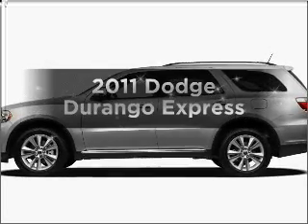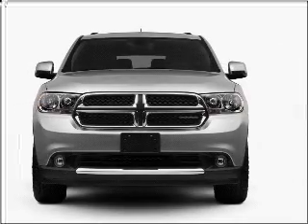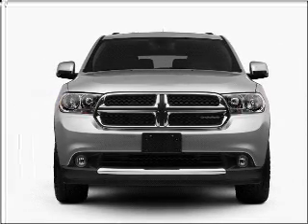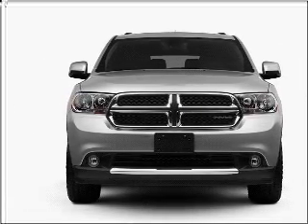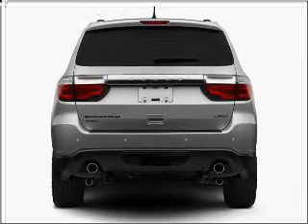Check out this 2011 Dodge Durango — everything you need under one roof with this great vehicle. It features a solid six-cylinder engine connected to a smooth-shifting five-speed automatic transmission. The anti-lock braking system will help deliver you safely to your destination.